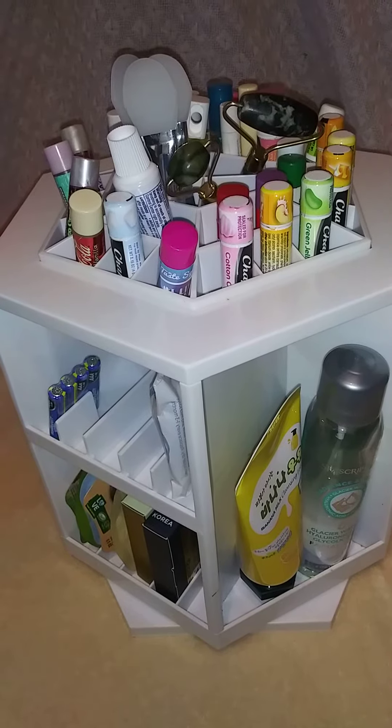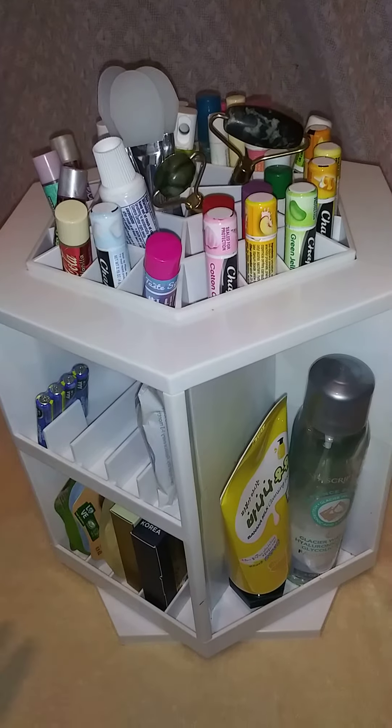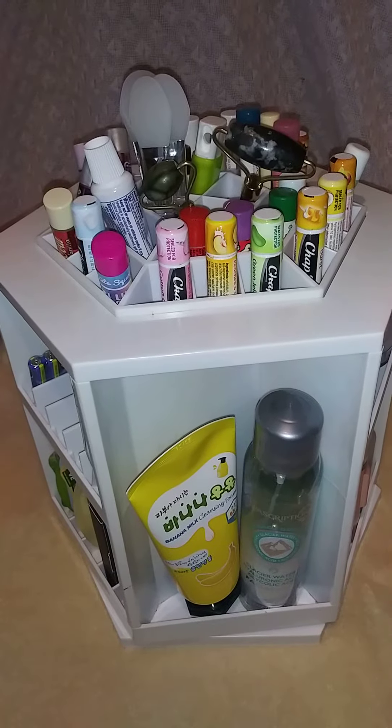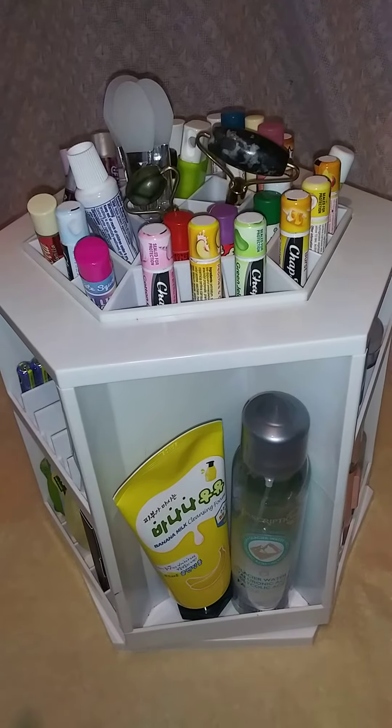Hi everyone, it's Dar and welcome to my channel. I just want to show everybody what I got at a local thrift store this past weekend. It has been cleaned and sanitized.